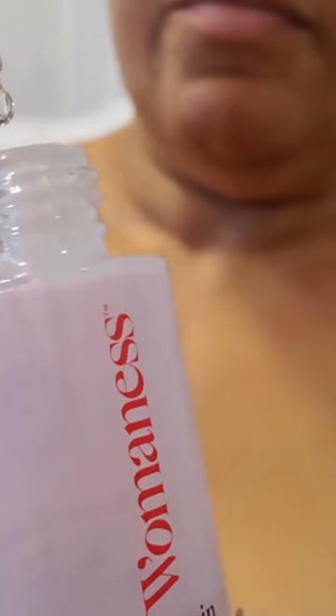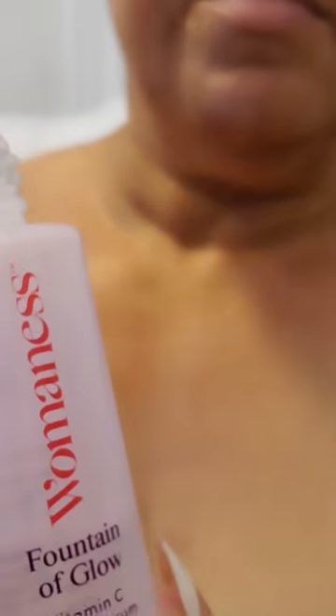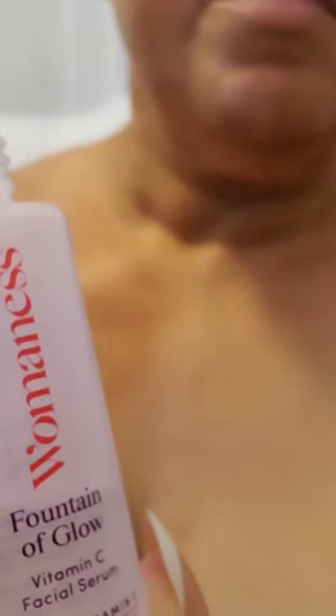This has brightened and hydrated my skin beautifully. My complexion looks more even, little age spots are fading and visibly lightened. This serum is ultra hydrating and feels luxurious without any harmful ingredients like parabens or sulfates.